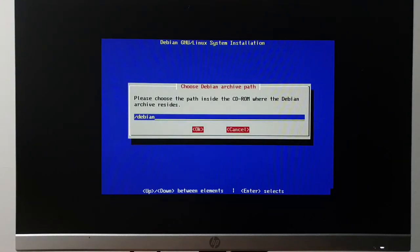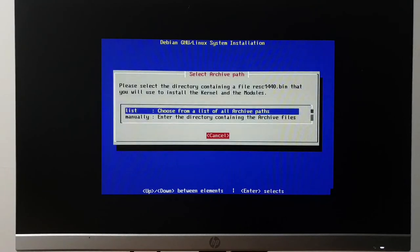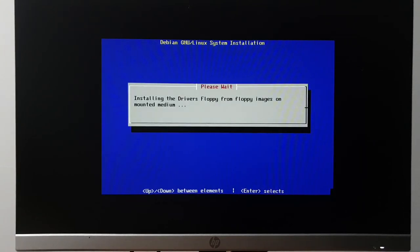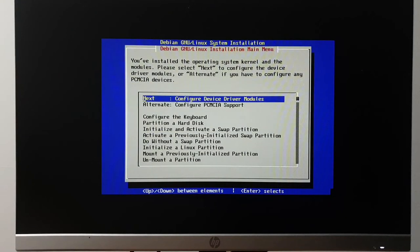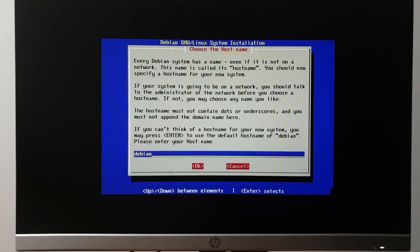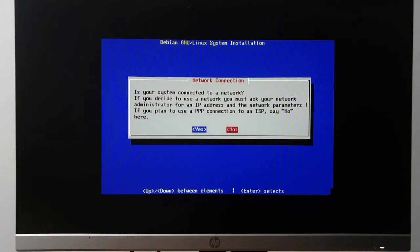On this ThinkPad it's the second drive on the primary controller. I just heard the CD-ROM spin up — I chose wisely. Installing all of Debian base system. What hostname should I give it? I'll just call it 'thinkpad' — chat, give me your ideas, I'll change it after installation. We're connected to a network but I'm not going to use it right now.